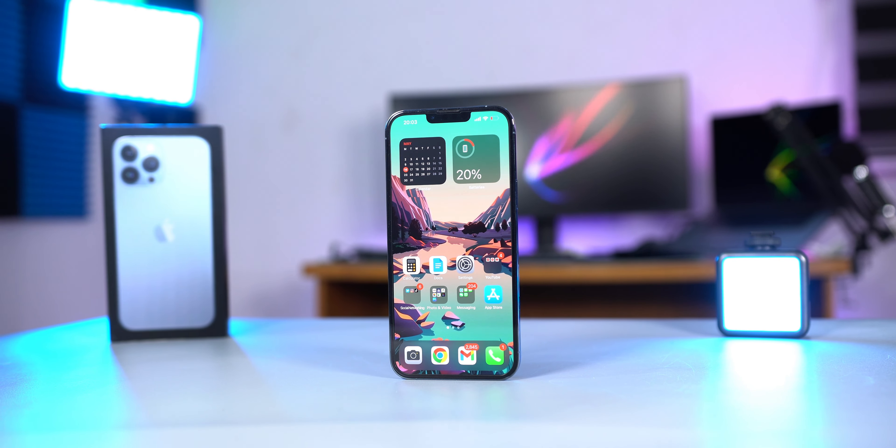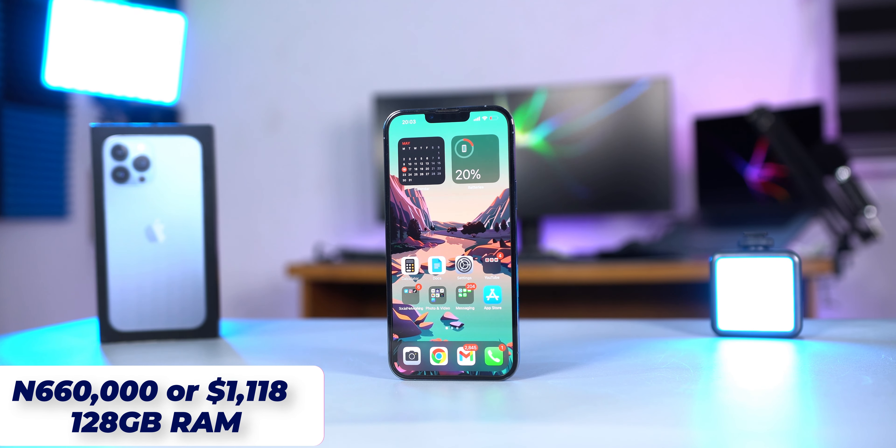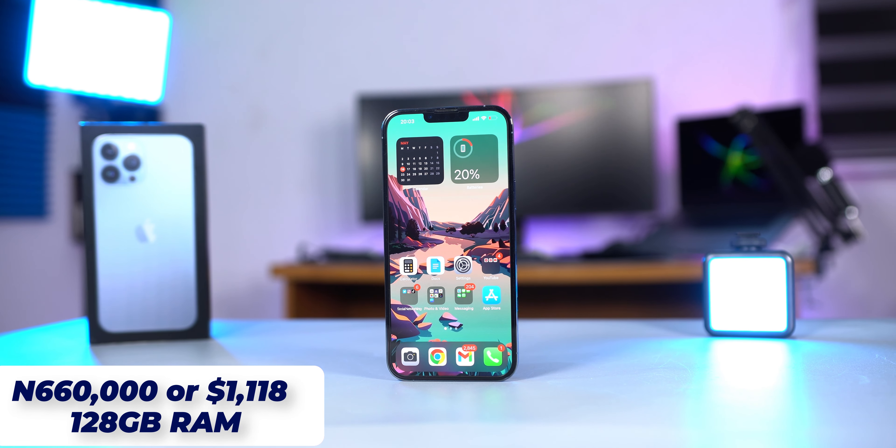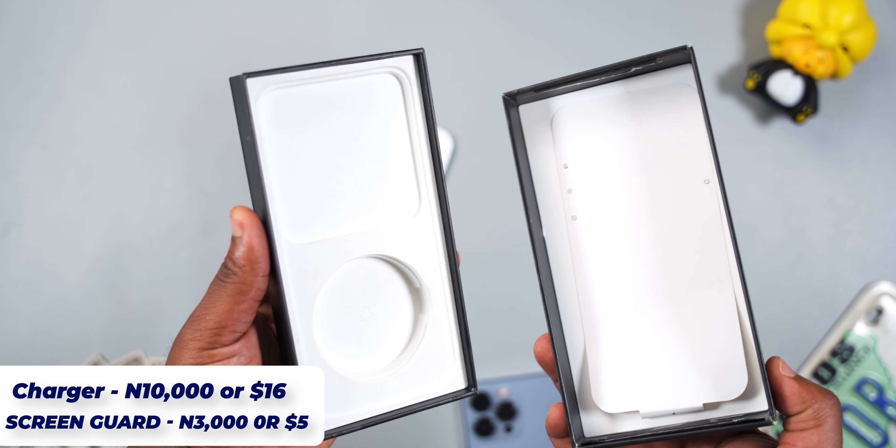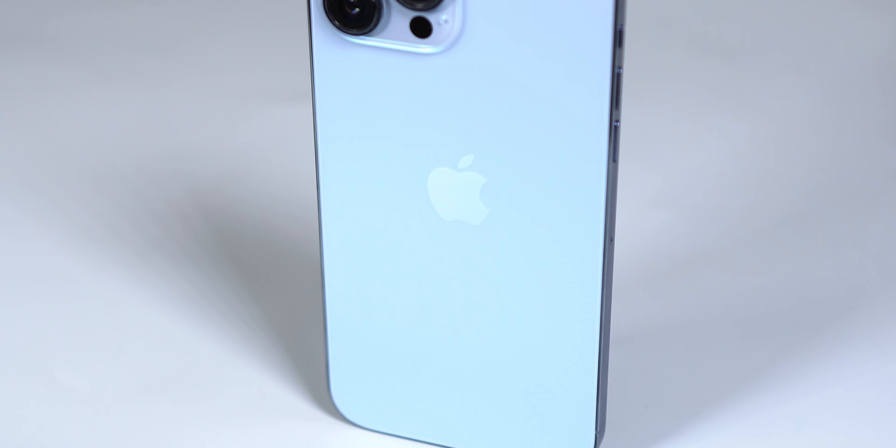Hands down, the iPhone 13 Pro Max is the best smartphone I have ever owned, and it's also the most expensive smartphone I have ever bought. In my country there are no contracts and you have to buy the smartphone at the full retail price. Since Apple doesn't include a charger and a screen protector in the box, you would have to spend even more.